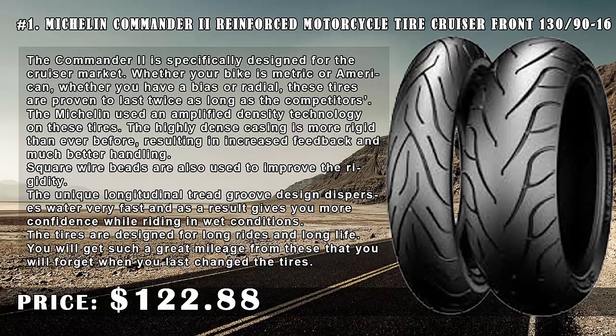Square wire beads are also used to improve rigidity. The unique longitudinal tread groove design disperses water very fast and as a result gives you more confidence while riding in wet conditions. The tires are designed for long rides and long life. You will get such great mileage from these tires.